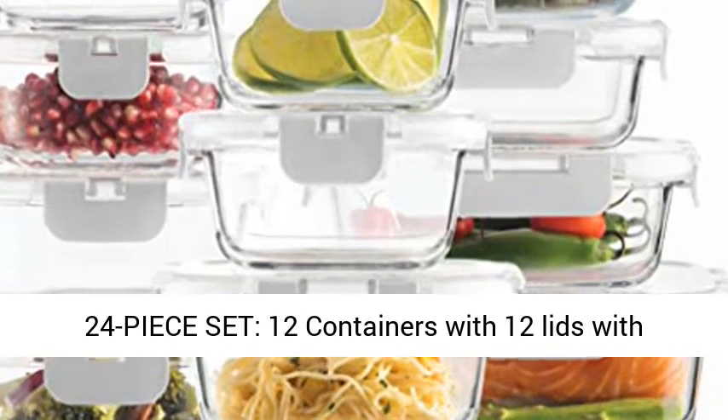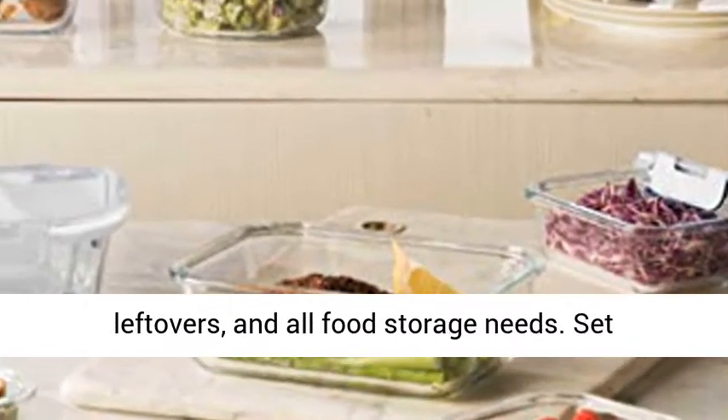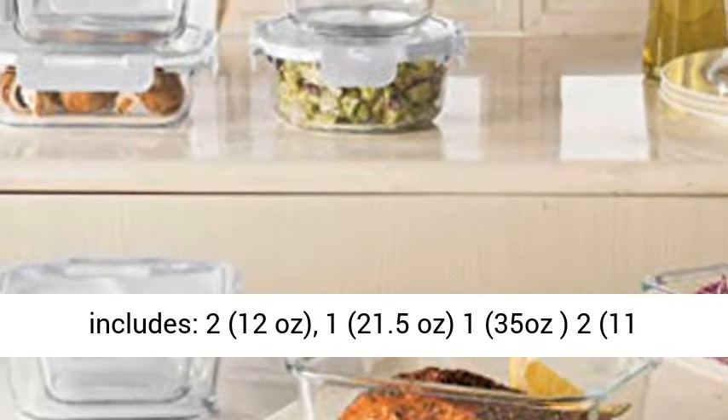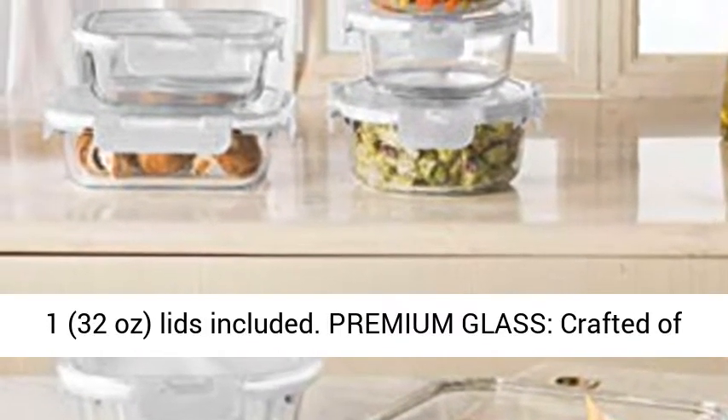12 containers with 12 lids with various sizes and shapes for meal prep, storage leftovers, and all food storage needs. Set includes 2 12-oz, 1 21.5-oz, 1 35-oz, 2 11-oz, 1 17.5-oz, and 1 27-oz.